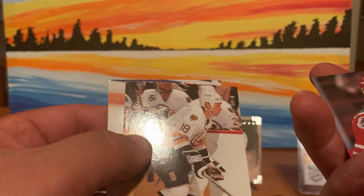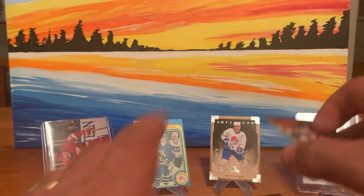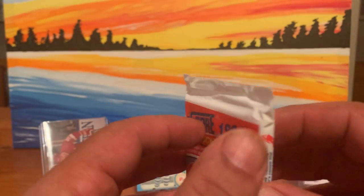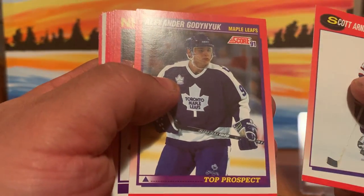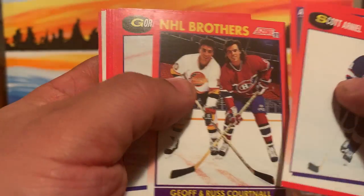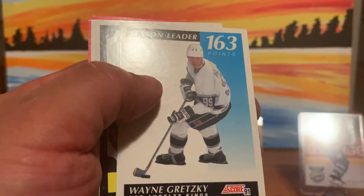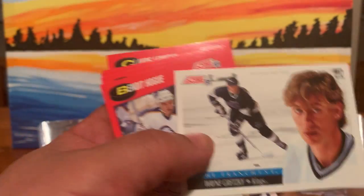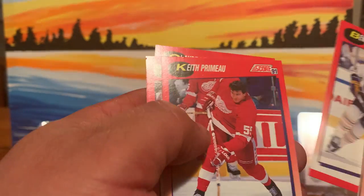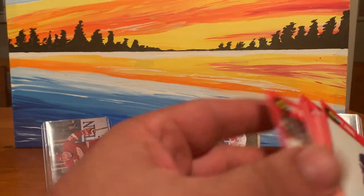And to wrap up that pack, we've got Claude Vilgrain, Brent Ashton, and an all-star Mike Richter. So the last one is the 1991 pack. Here we have Scott Arniel, Alexander Godnyuk, Jeff and Russ Courtnall, Gordon Murphy, Peter Stastny, Bob McGill, Michel Goulet, Wayne Gretzky — nothing wrong with that — Mario Lemieux — nothing wrong with that — Wayne Gretzky again, Keith Primeau, Craig Ludwig, and Claude Lemieux.